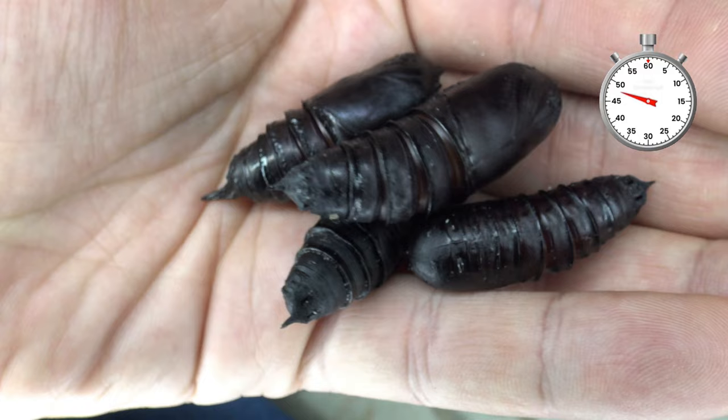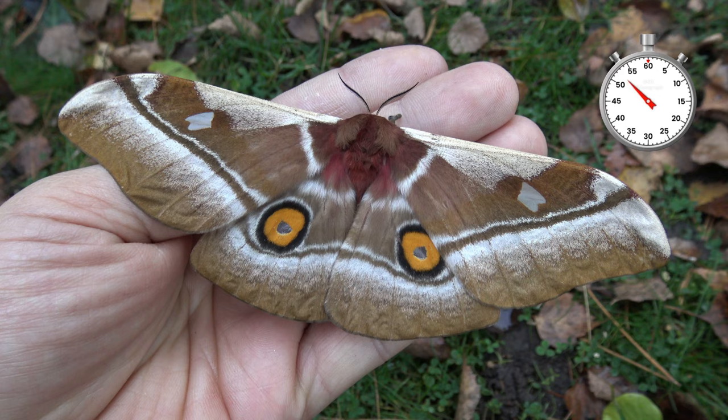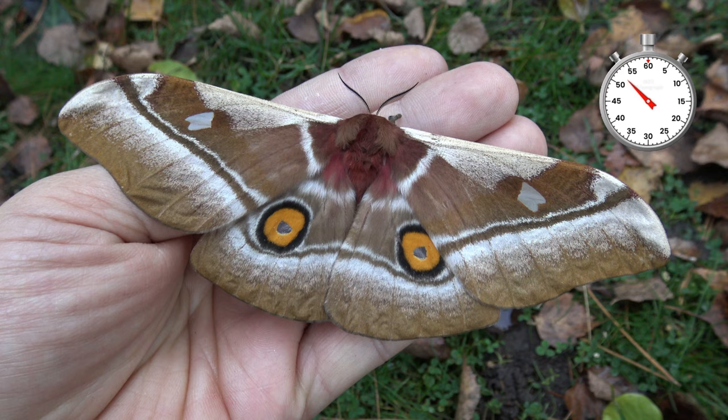In captivity they can pupate in humid paper towel, while in the wild they can pupate underground. After a long time, moths will emerge from the pupae. This insect is found in tropical forests in Africa and they have two beautiful yet intimidating eyespots to scare off predators.